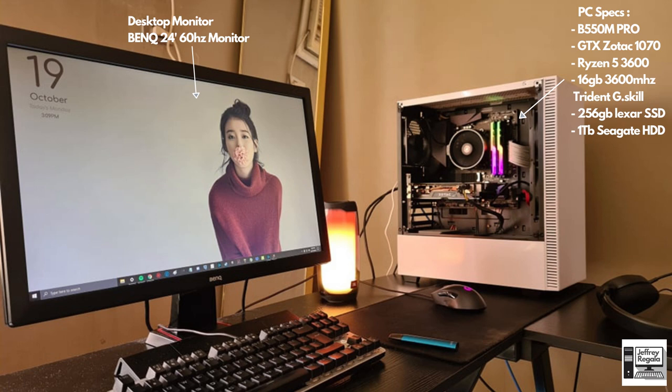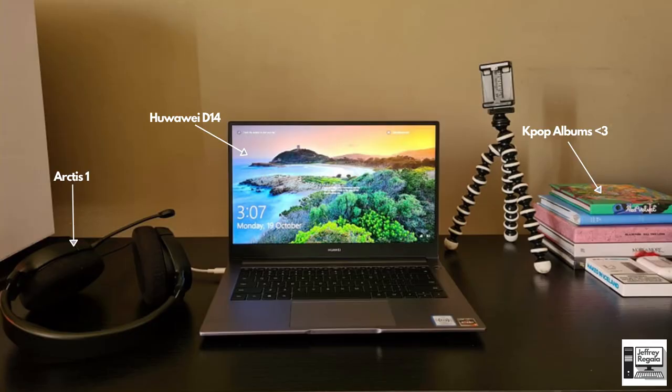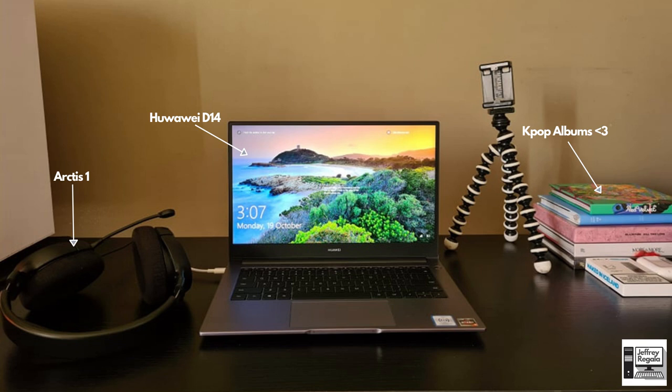For his monitor, he has the BenQ 24-inch 60Hz monitor, which he should upgrade in the future because his computer is very capable of higher frame rates — he needs a 144Hz monitor. He told me he's saving up for Christmas to get a new monitor. The laptop provided by his work is the Huawei D14 — very good, budget-friendly, and powerful. He has the Artex One headphones and KPop albums on the right of his workstation for inspiration.